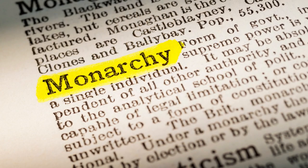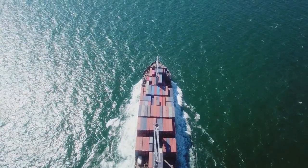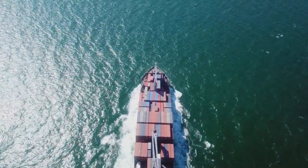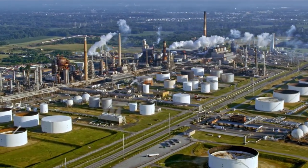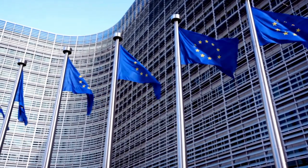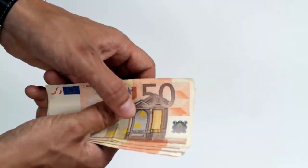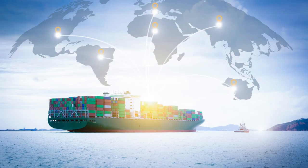In the 18th century, the Dutch Republic was replaced by the Kingdom of Holland, and the Netherlands became a constitutional monarchy. In the 19th century, the Netherlands was a major exporter of food and other agricultural products, and the nation experienced a period of rapid industrialization. The 20th century saw the Netherlands become a founding member of the European Union, and the nation has become a prosperous, modern welfare state. Today, the Netherlands is a major global economic and cultural power.